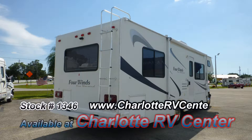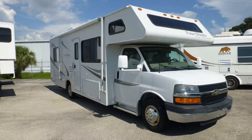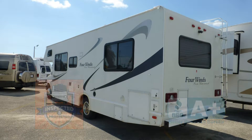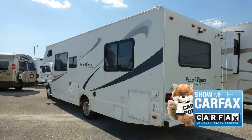The exterior is in excellent condition, has a beautiful, lustrous appearance and shows little to no signs of wear and tear. This nice coach has passed our thorough inspection process and earned the inspected and protected seal of approval. It also includes the industry's best extended warranty and a free Carfax report.